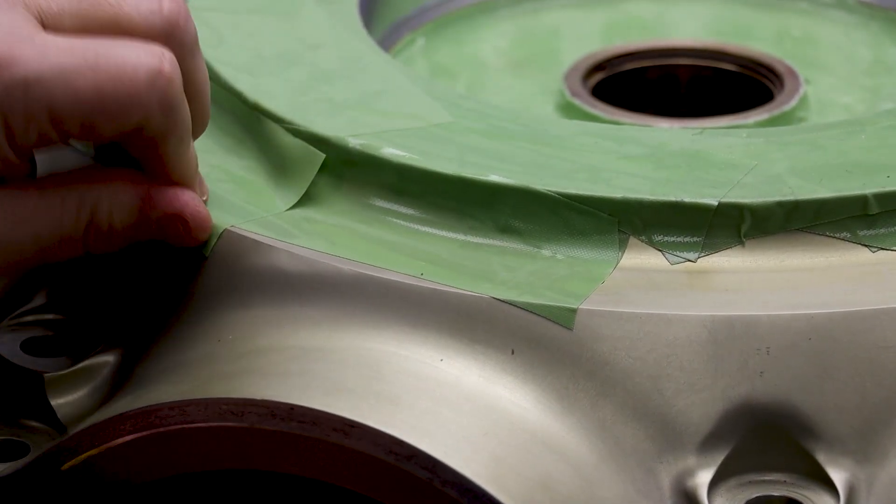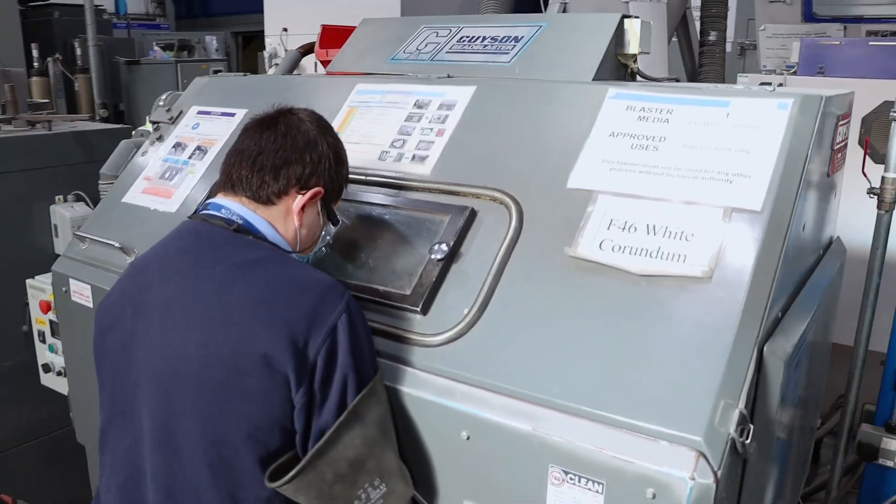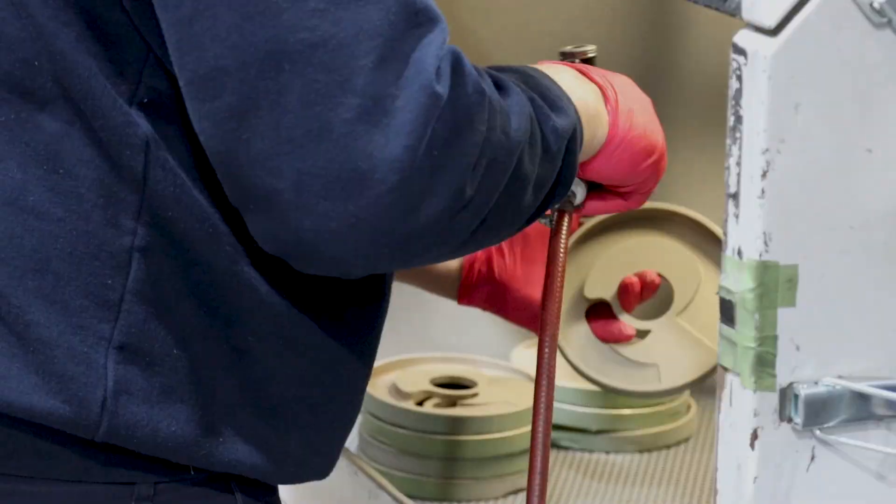The first production phase is preparing parts ready for coating. This takes the form of cleaning, masking off areas, and then blasting components to ensure the best possible adhesion.